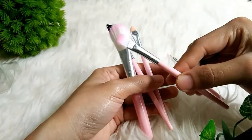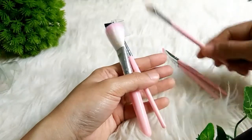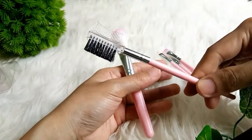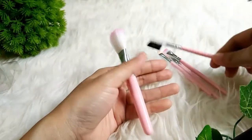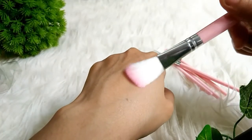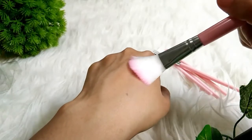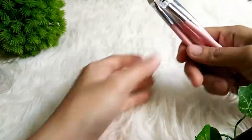Jadi disini kalian bisa lihat sendiri ada kuasnya apa-apa saja. Karena jujur saya pun belum terlalu ngerti kegunaannya. Nanti saya masih mau belajar lagi. Dan ini brushnya itu menurut saya lembut, cukup lembut. Jadi nyaman dipakai.